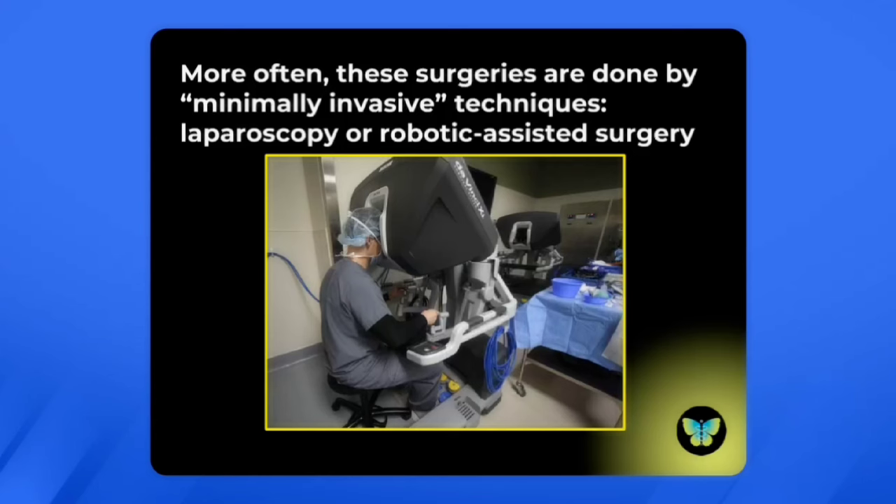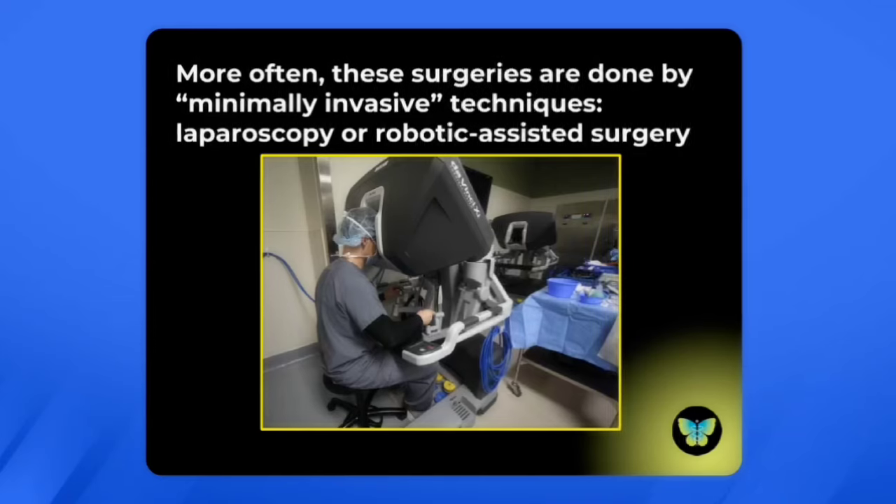More often today, these surgeries are done by minimally invasive techniques. Laparoscopy is a keyhole surgery where a camera is inserted through the navel and instruments are inserted into small holes on either side. There's also robotic assisted surgery — here's a picture of a doctor operating the robot, which will then have arms connected to parts of the patient's body.